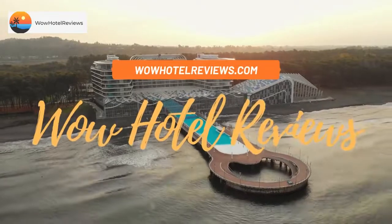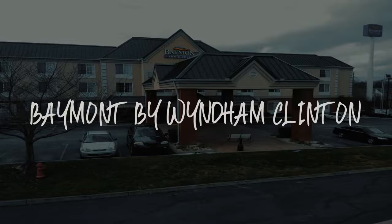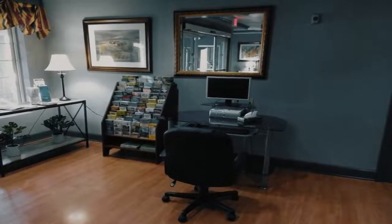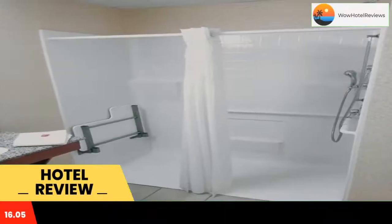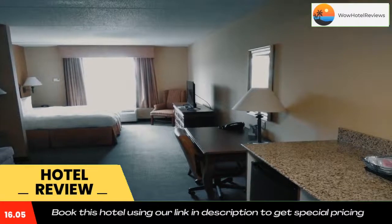Hello guys, welcome to Wow Hotel Reviews. Today I am reviewing Baymont by Wyndham Clinton, a two-star hotel. Please use our Booking.com link in the description to book the hotel and get special pricing. Some of the most popular facilities are one swimming pool and a tea and coffee maker in all rooms.